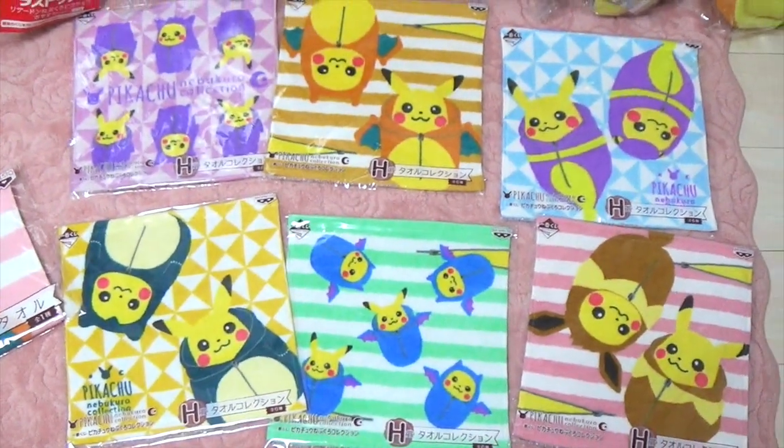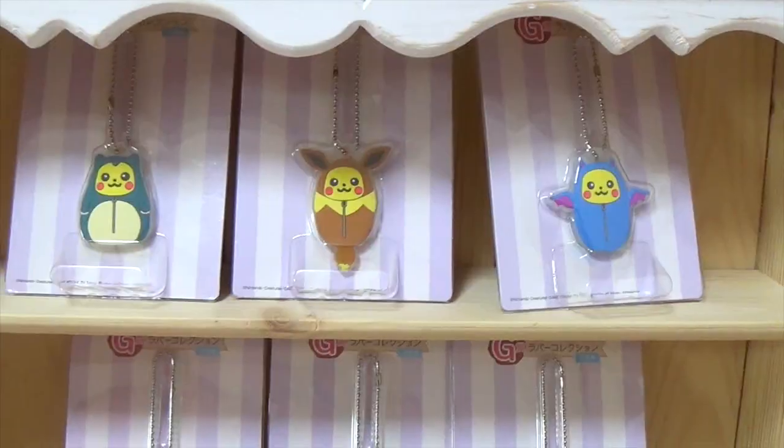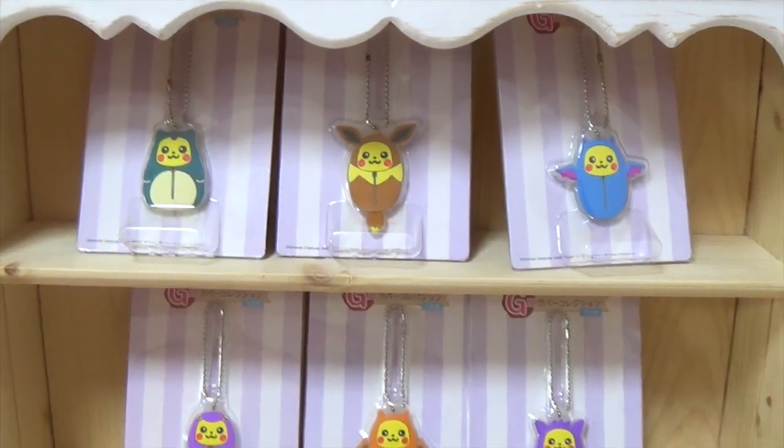These are prize H and these are prize G. They are so cute!